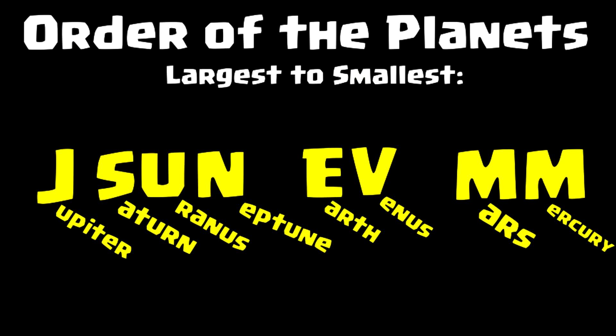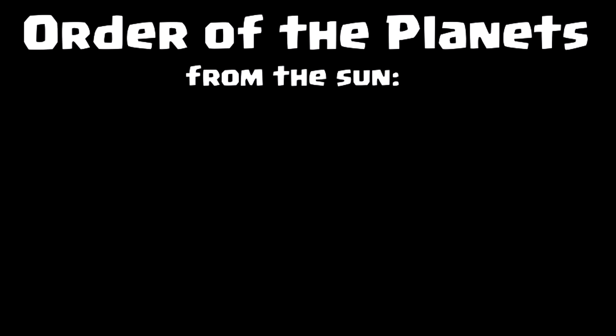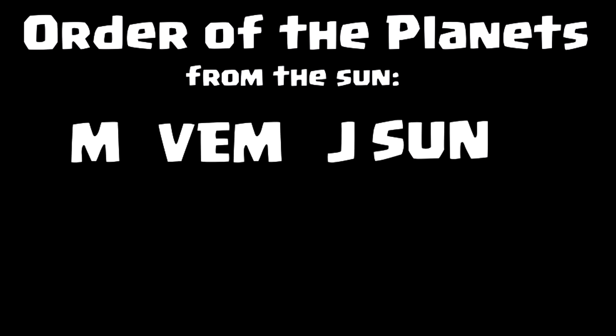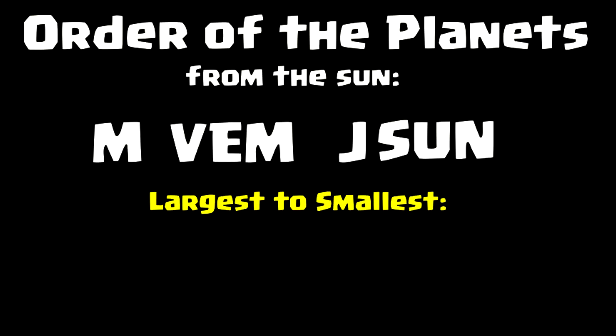They may seem silly, I know, but they really do work. So again, the order of the planets from the sun: M-Vem Jason. Keep repeating — M-Vem Jason. See those letters. M-Vem Jason. And the order of the planets from the largest to the smallest: